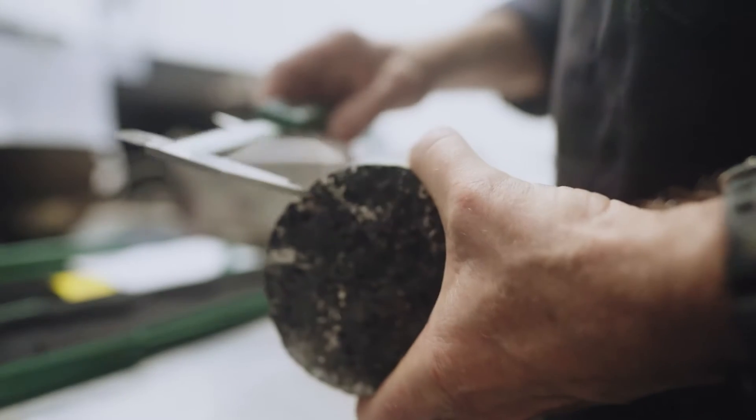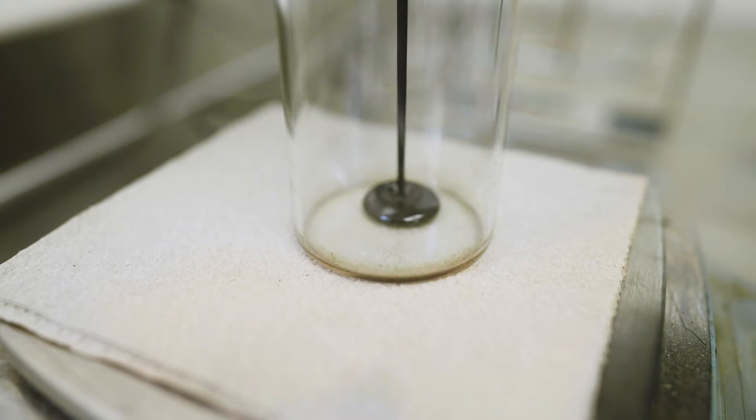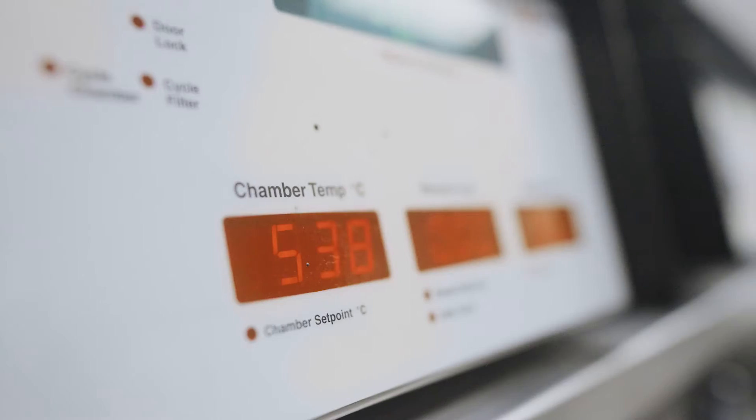Our central laboratory facility is here. We do asphalt testing, aggregate testing, binder testing, and emulsion testing. We have to tear that asphalt back down to nothing to make sure that we have everything that's needed in it — to find out what is specifically in the materials.